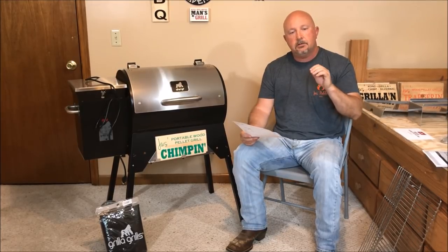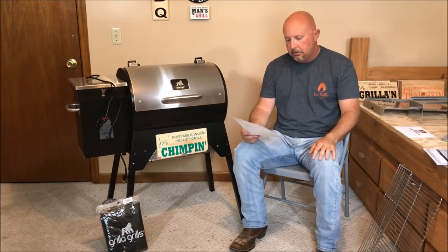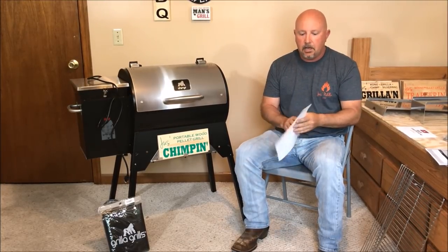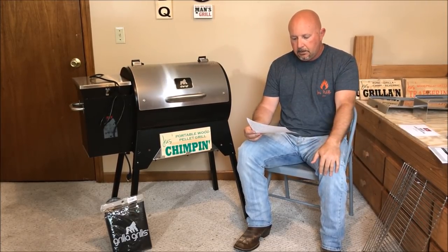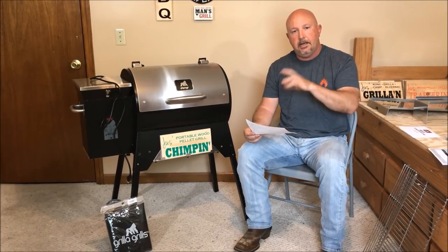Square inches are really comparable to the price. The smallest square inch came with the Davy Crockett — the cheapest — at 219 square inches with a 9-pound hopper. The Traeger Tailgater has 300 square inches with an 8-pound hopper. The Camp Chef Pursuit has 501 square inches total with top and bottom racks combined, and a 10-pound hopper. The Trailblazer from Rectech has 340 square inches and a 15-pound hopper. And the Chimp comes in at 460 square inches total top and bottom, with a 15-pound hopper.